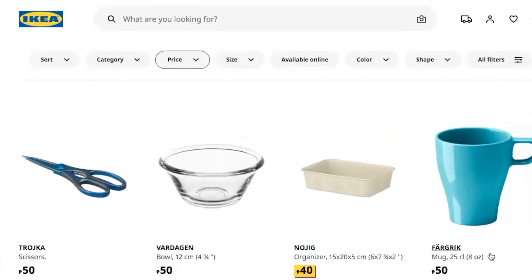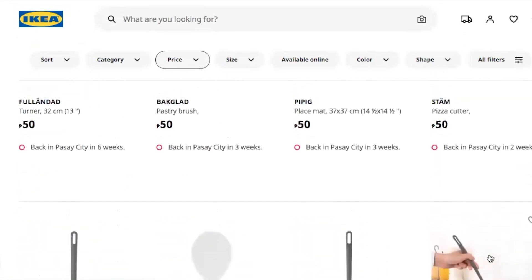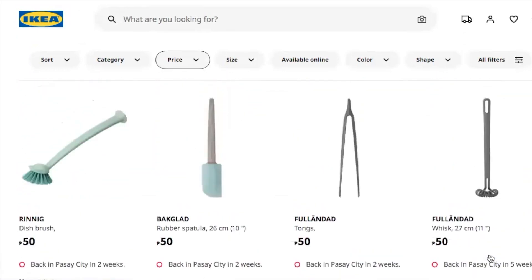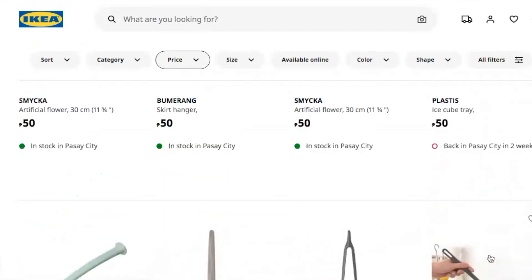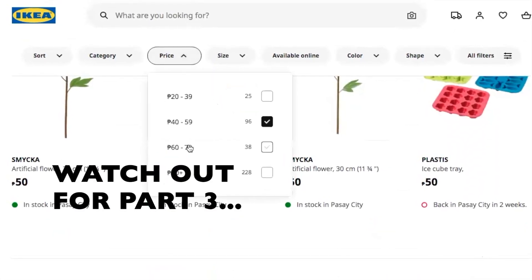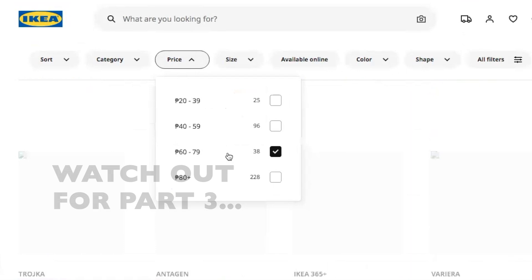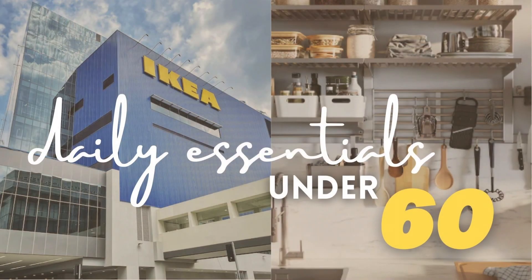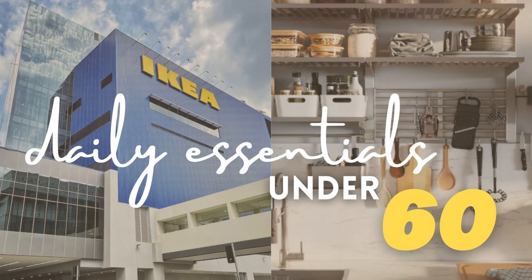So that's it for the 40 to 59 pesos section. I hope you saw something you like. From my end, I haven't seen anything that really drives me to add to cart just yet. Let's proceed to products under 79 pesos. And that's it for today's online shop-with-me session.